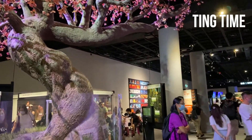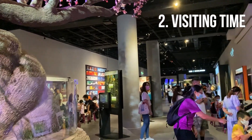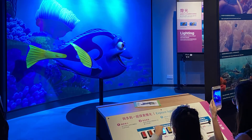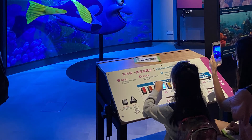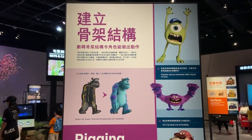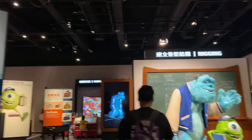Second, visiting time. Since it is summer holiday, though they do limit the number of people to 300 per time slot, it can still be quite crowded. So I advise you to choose earlier times like morning or weekdays.